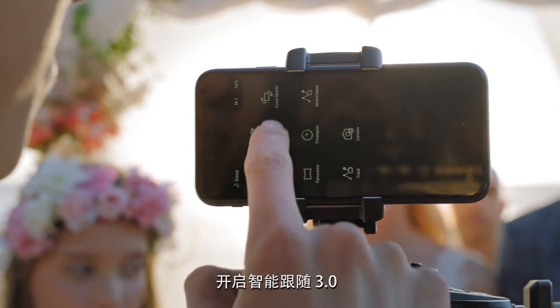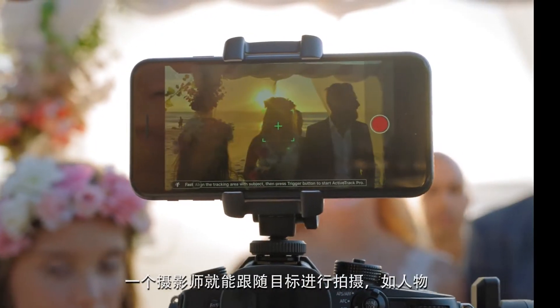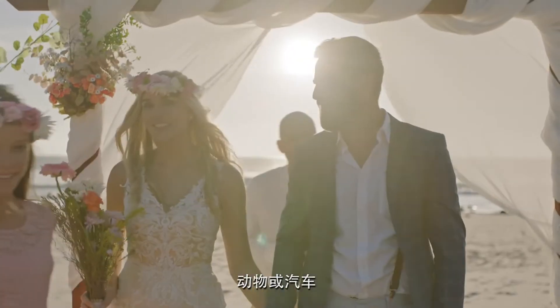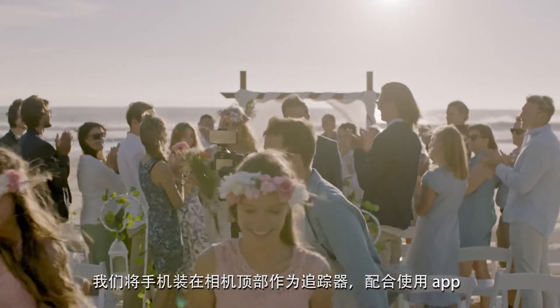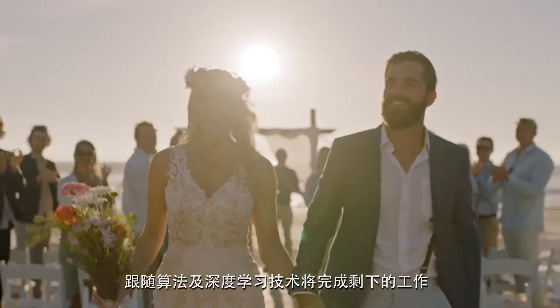With Active Track 3.0, single operators can track moving objects like a person, animal, or car. We're using the app on a mobile device mounted to the top of the camera as a tracker. The algorithms and deep learning do the rest.